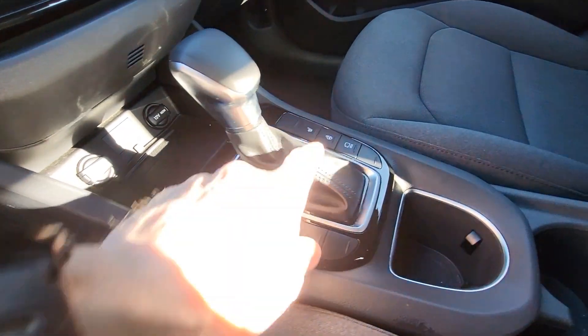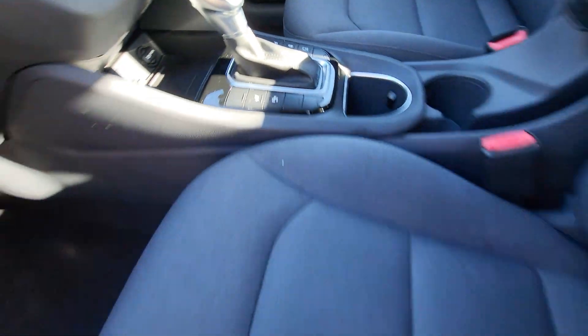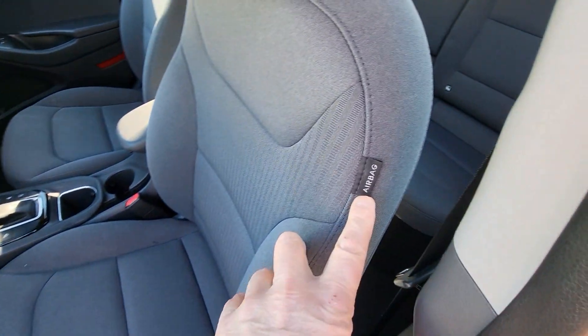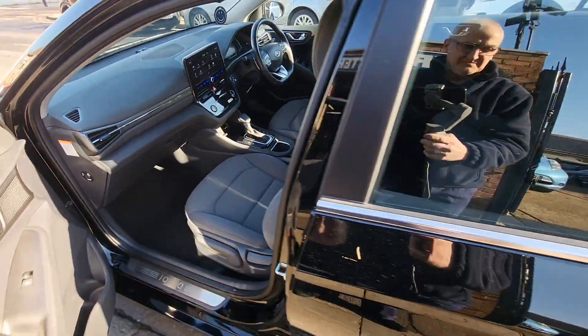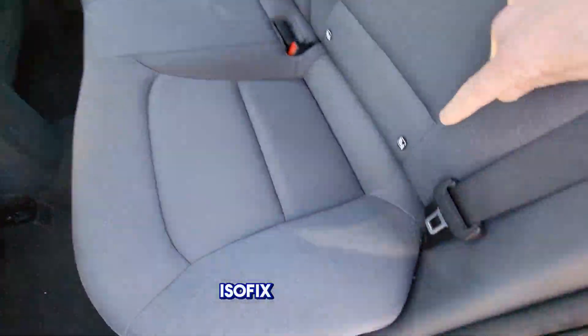Inside you have electric seats, a heated steering wheel, heated seats, side airbags, and isofix rear seats.